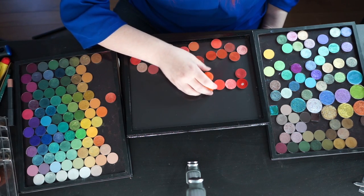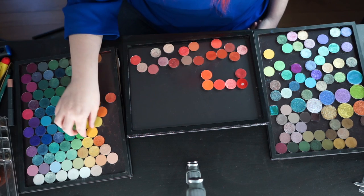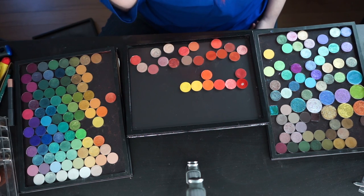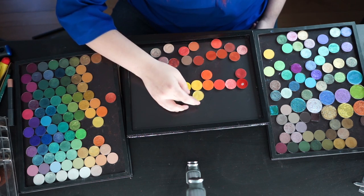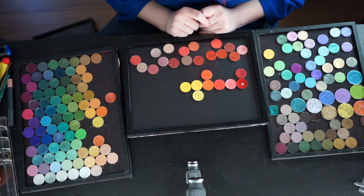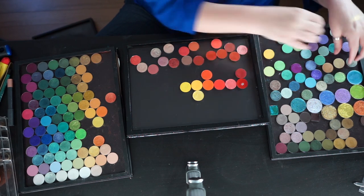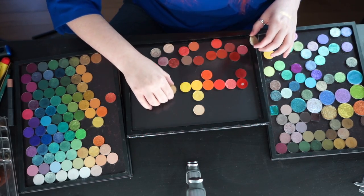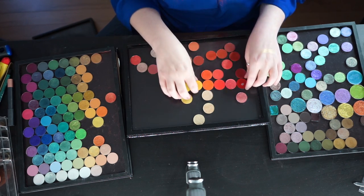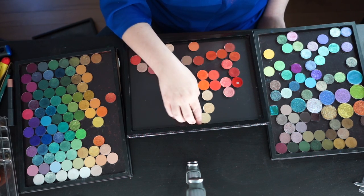It does bear mentioning that the JD Glow shadows — these big ones — they're not going to go in the main flow of things. They're going to be off to the side, just because I'm not ready to re-pan them yet, and trying to fit the big shades in outside of my standard configuration is something I'm really not interested in doing right now. I don't know if I'm going to end up with a row of cool reds — that's going to be a TBD.